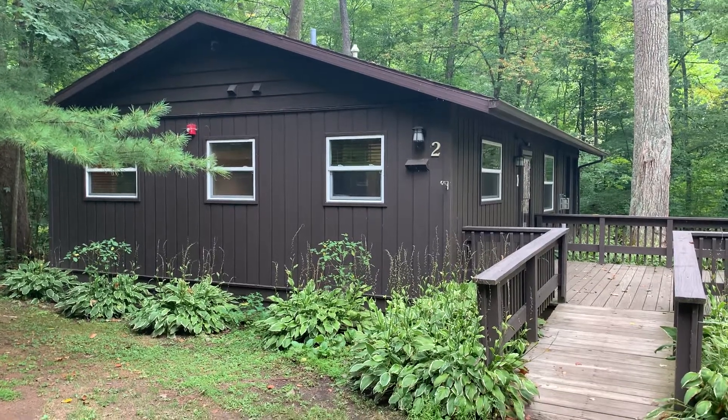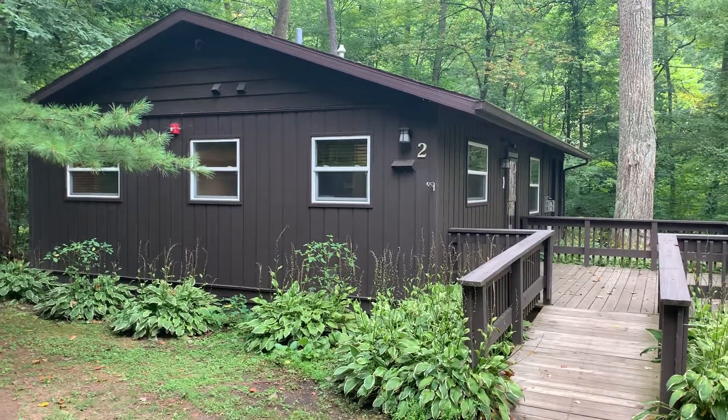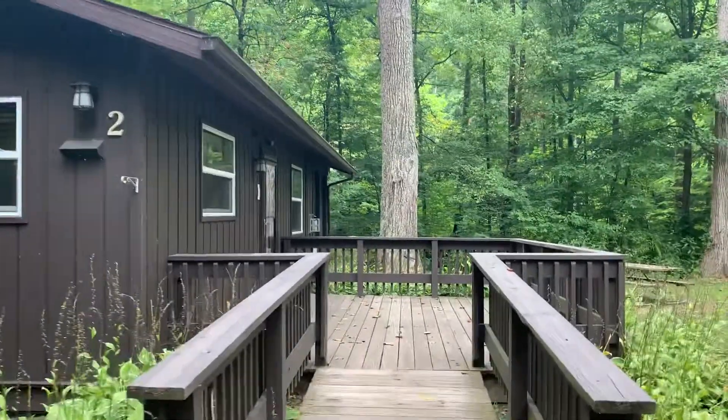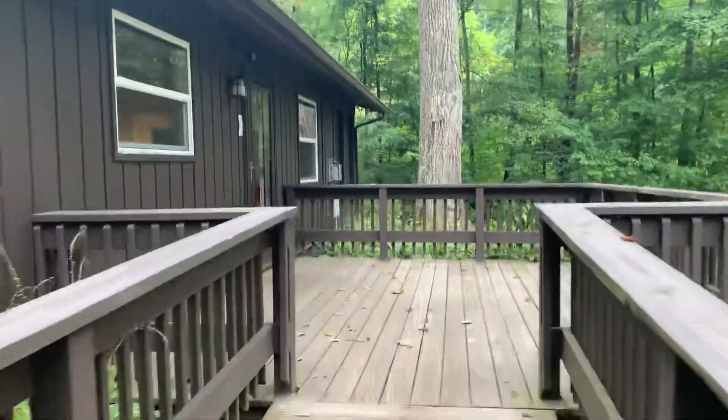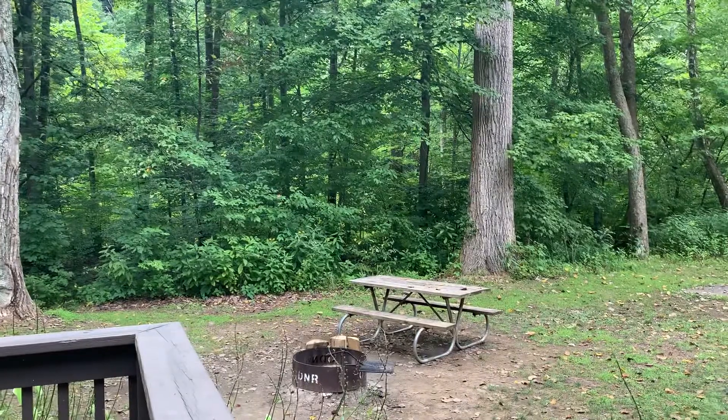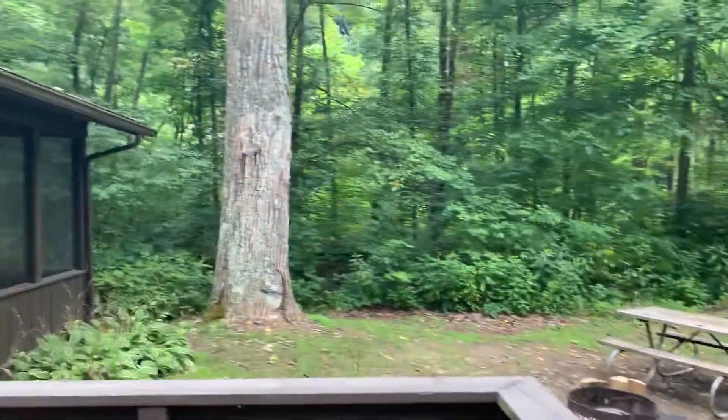We're at cabin C2 at Mohican State Park Campground as we walk up here. This is one of the last cabins in the campground. There's a nice entry deck which walks up to the main area and main entrance. Over here is a picnic table and a fire ring, and just beyond those trees is the river.